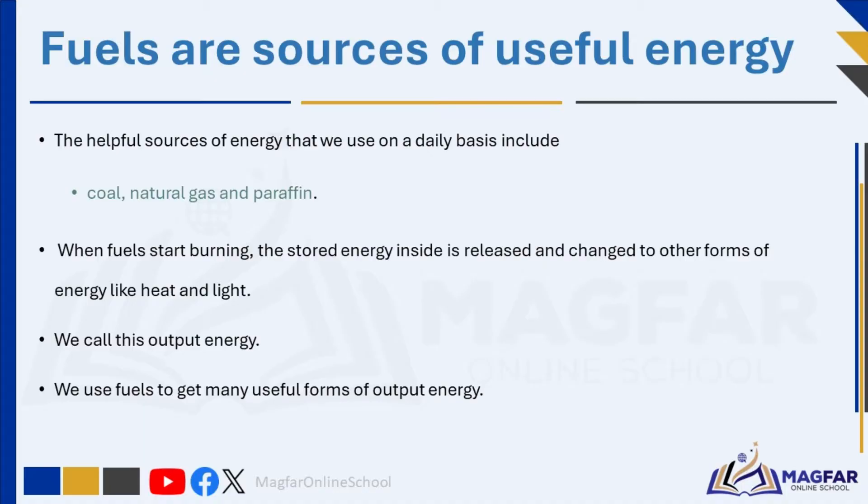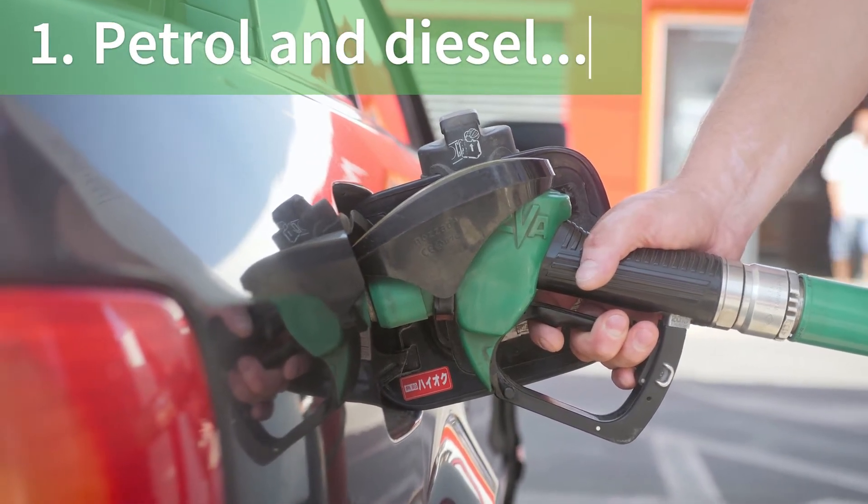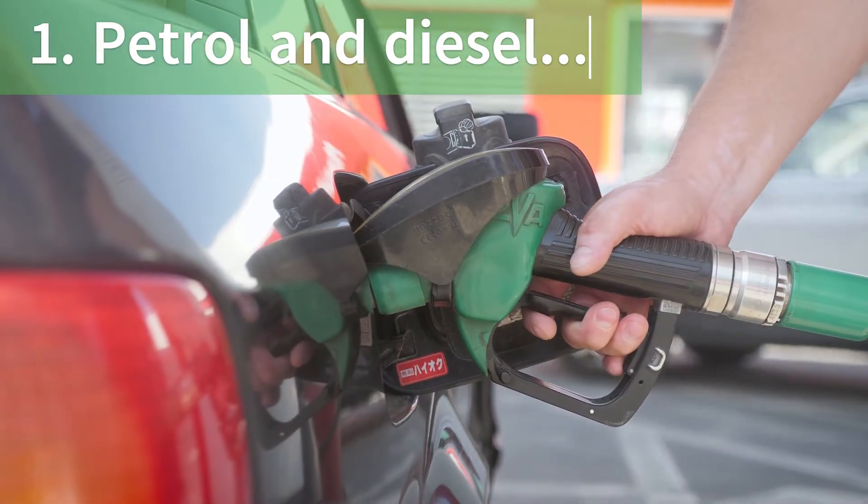Fuels are sources of useful energy. The helpful sources of energy that we use on a daily basis include coal, natural gas, and paraffin. We use the stored energy in these fuels for heating and lighting our homes, as well as for cooking. When fuels start burning, the stored energy inside is released and changed to other forms like heat and light — we call this output energy. When petrol or diesel, which are liquid fuels, burn in a car engine, the stored energy is released and converted into movement, making the car move.